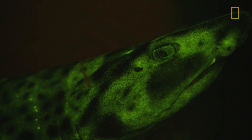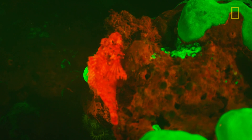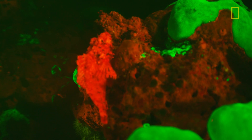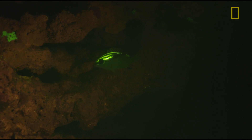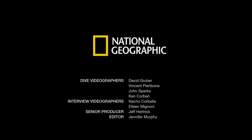I just find a real serenity and beauty to being in the reef at night. And now when we add on this kind of fluorescent layer, it's like being on another planet — you're on some surreal, beautiful Martian landscape.